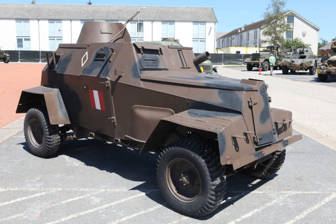Produced by The Roots Group, the Humber Light Reconnaissance Car was an armoured car based on the Humber Super Snipe chassis, as was the Humber Heavy Utility Car. It was equipped with a number 19 radio set. From 1940 to 1943, over 3,600 units were built.